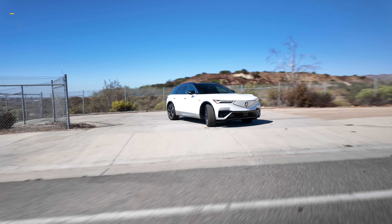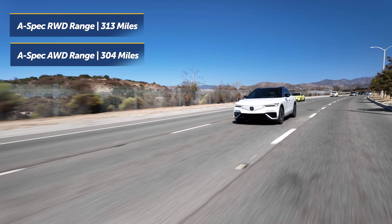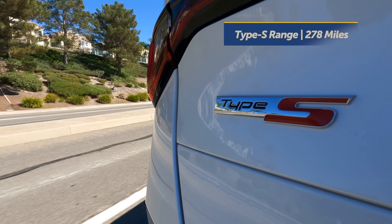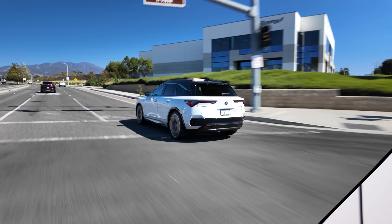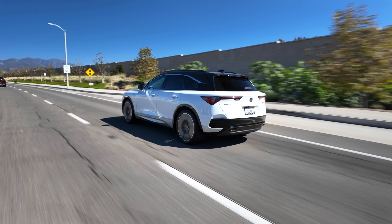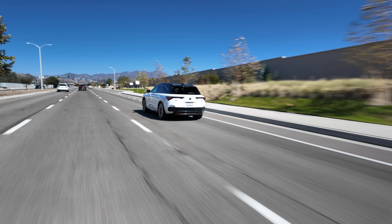As far as range, the A-spec in rear-wheel drive form can achieve up to 313 miles, with the dual-motor all-wheel drive A-spec dropping to 304 miles. The Type S takes the biggest hit at only 278 miles of range. Thankfully, the ZDX can charge up to 190 kilowatts on a DC fast charger, going from 20 to 80% in around 42 minutes, and can add 72 and 81 miles of range on the Type S and A-spec respectively in about 10 minutes.